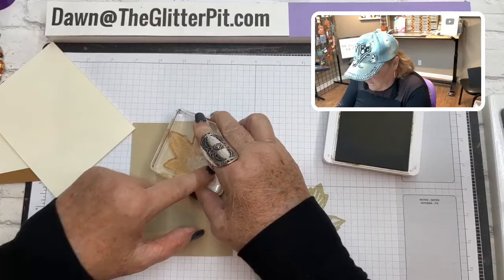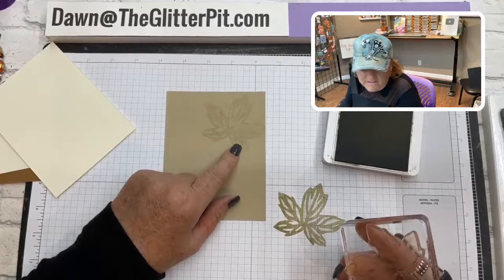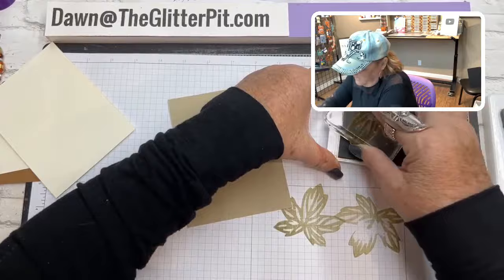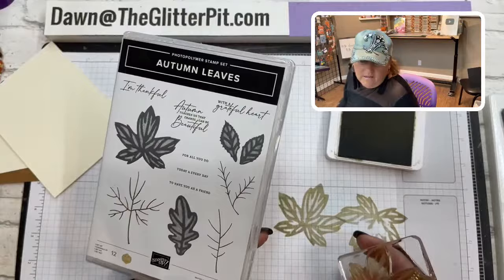I'm going to stamp off and then stamp onto the Crumb Cake. If your ink pad isn't inked up very much, see how mine's really light — stamp off, and then do the same for the bottom section. This is the solid leaf from this stamp set.